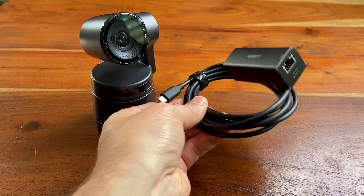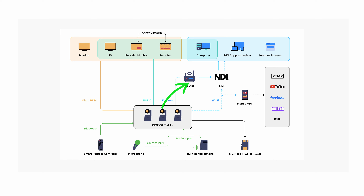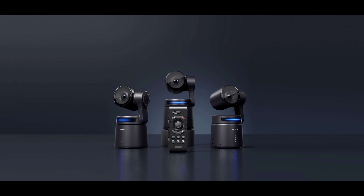As optional extras you can purchase a USB-C to ethernet cable should you wish to connect directly to a router, and there is also a smart remote controller available. So let's look at this thing up close.